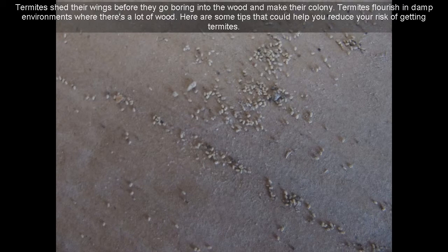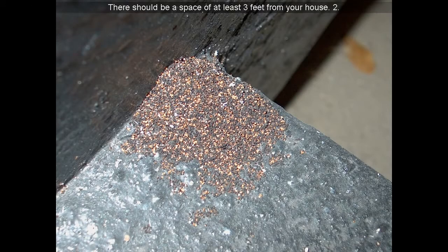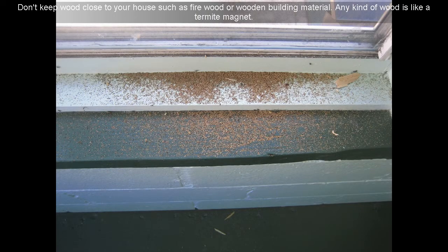Here are some tips that could help you reduce your risk of getting termites. Keep leaves out of gutters and other debris such as small branches. Your gutter downspouts should drain with no restrictions. There should be a space of at least 3 feet from your house. Don't keep wood close to your house, such as firewood or wooden building material. Any kind of wood is like a termite magnet.